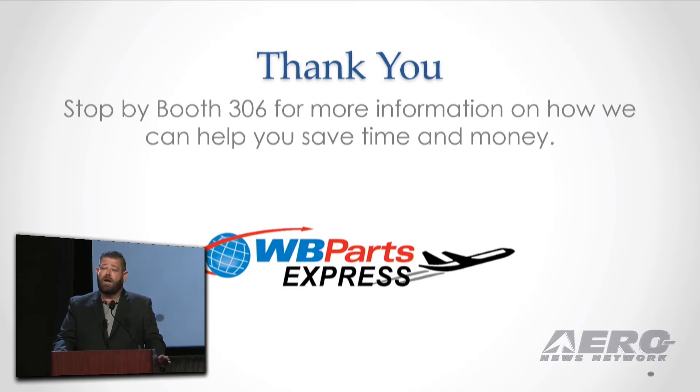Stop by our booth at 306 if you want to check it out or see the other products we have to offer you guys. And with that, have a good show.